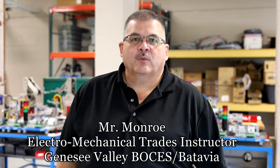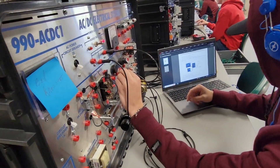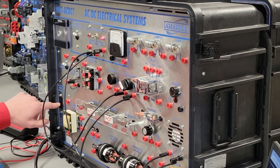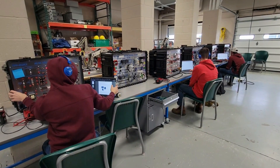Hi, I'm Rich Monroe, Electromechanical Trade Student here at Genesee Valley BOCES. This program is based on the needs in our area for manufacturing and food processing. We're trying to create technicians that can go directly from high school into apprenticeship programs or go to post-secondary education such as Alfred State, ECC, or MCC.